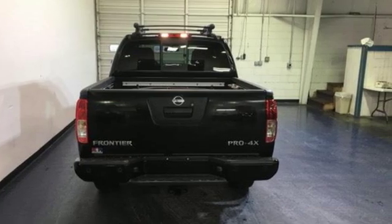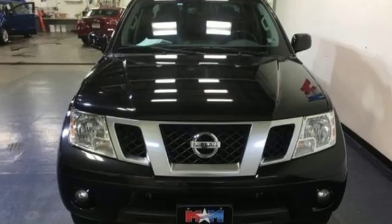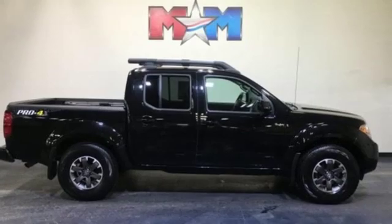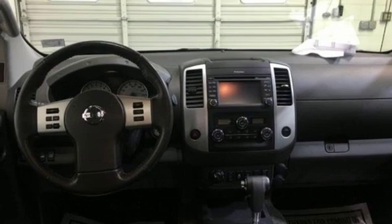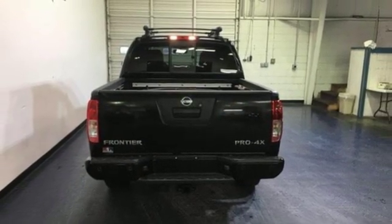Integrated navigation system with voice activation, power heated mirrors, front heated leather bucket seats, rear parking sensors, wireless phone connectivity, dual zone climate control, V6 engine, express open and close sliding and tilting sunroof, electronic shift on the fly and automatic transmission.